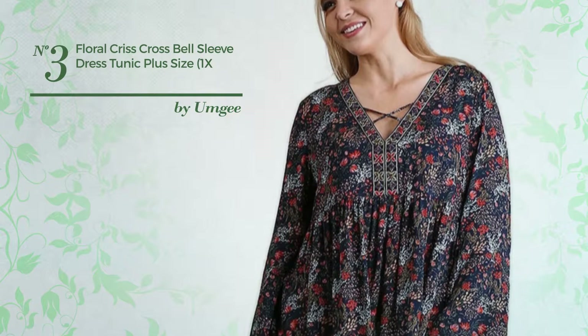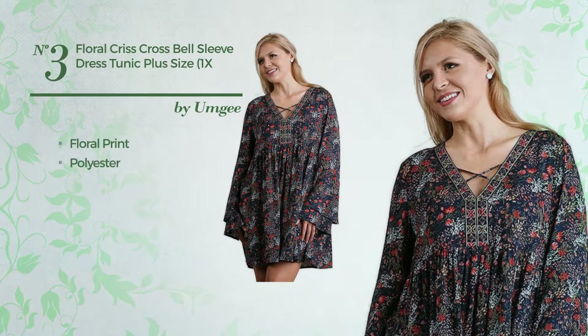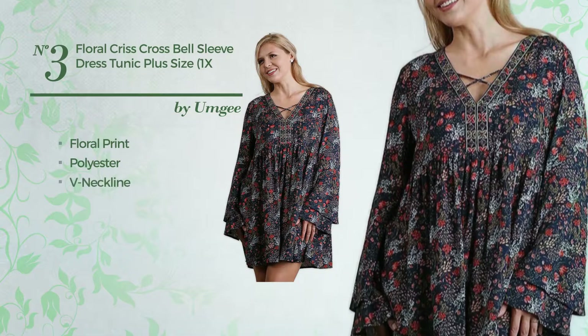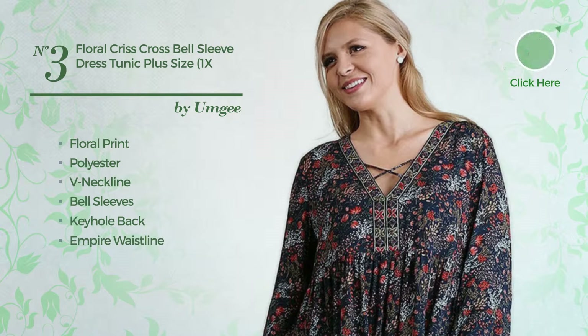Number three: the All Vacation tunic dress, featuring a cute design with floral print, crafted from polyester. This dress includes a neckline, bell sleeves, keyhole back, empire waistline, and leggings, available uniquely in this color.